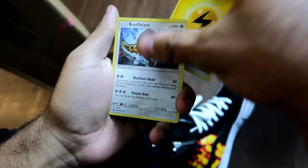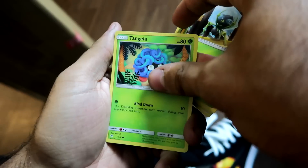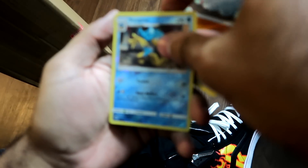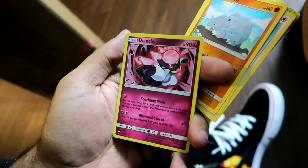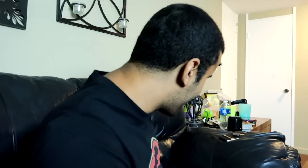All right, fourth pack — Electric Energy. Bouffalant, Electrike, Amoonguss, Dewpider, Tangela, Hoothoot, Sandygast, Rhyhorn. Come on, no more Guardians Rising luck! Camera's focused... okay — it's a holo at least. Dhelmise holo. Okay, I can't be too mad. It's better than nothing.